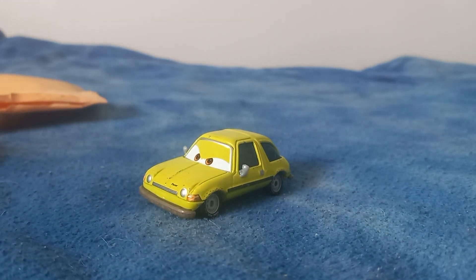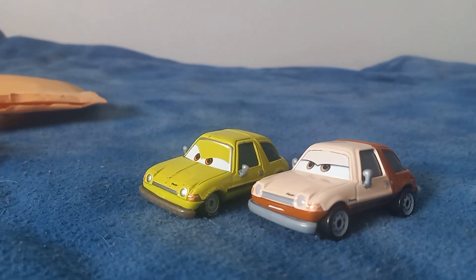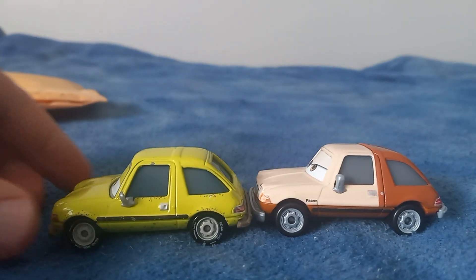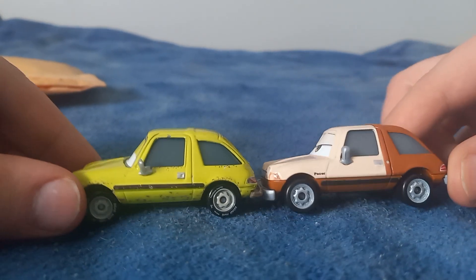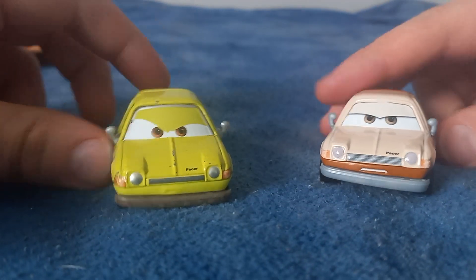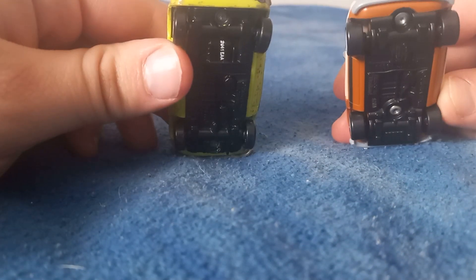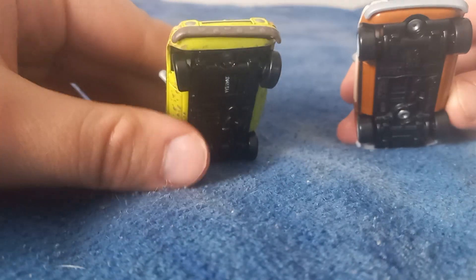The dirt is not in too terrible condition at all. I'll go ahead and compare him to the only other lemons I have, being last year's release of Tubs Pacer. I think Tubs might be ever so slightly bigger. He doesn't have the road hug tires, but I'm not sure if he had those in the movie or not.